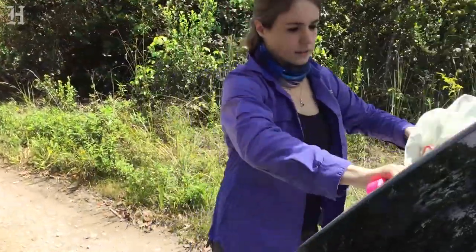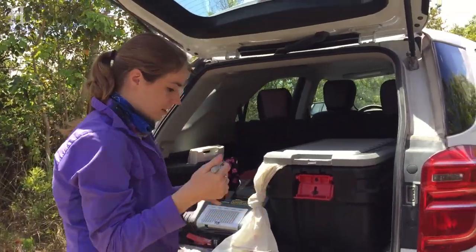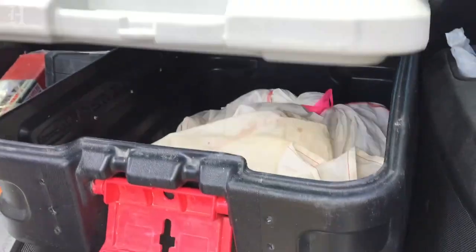We make sure to label which trap these guys came from and the date. Today's the 25th — in the bag.